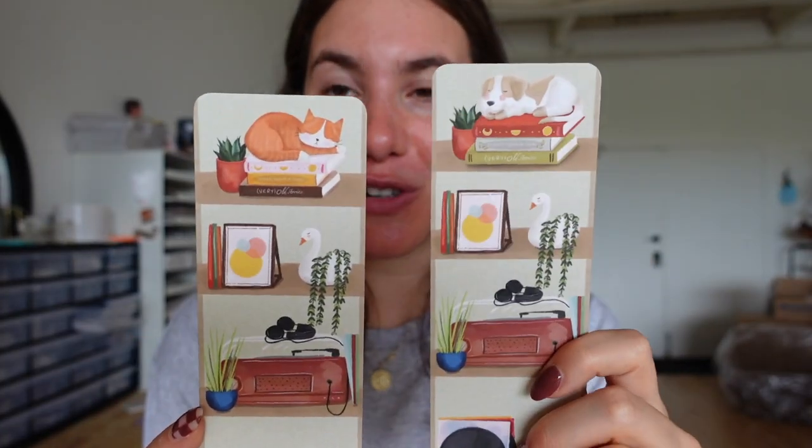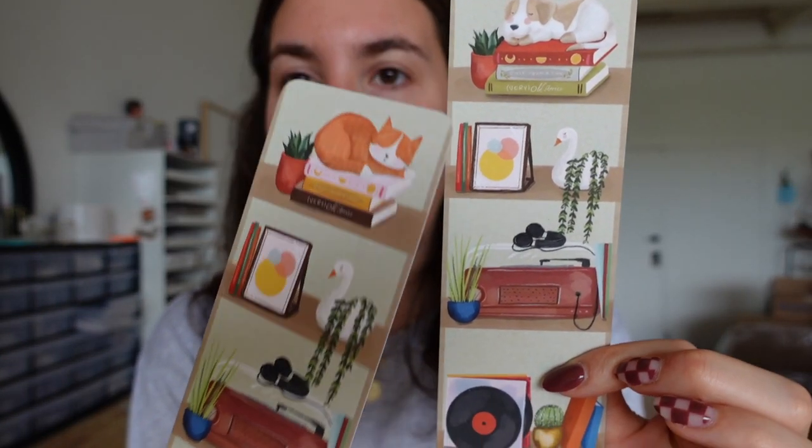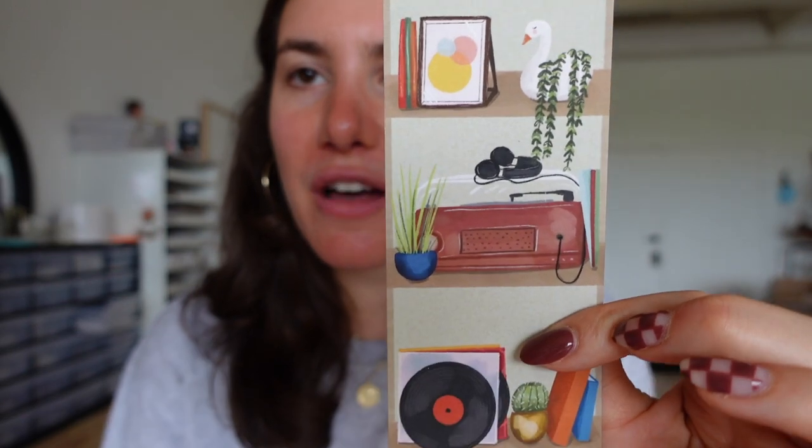Because there were some book themed stickers in this collection, I wanted to make for the very first time bookmarks, and I'm so obsessed with these. I've already been using them in my own books and they're fantastic. There's a cat version and a dog version - it's basically a bookshelf theme at the top with either the dog or the cat, and then on each of the other shelves there's various knickknacks. They're very thick - 20 point paper - and they have a soft matte finish, so they feel very buttery to the touch. I also rounded the corners, and the color is a beautiful sage green.